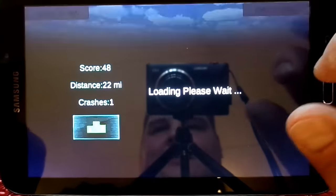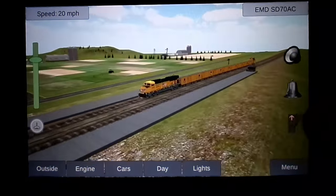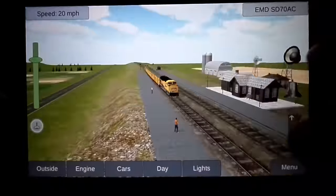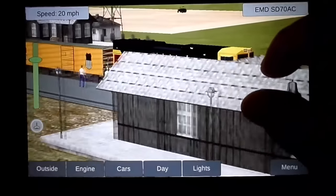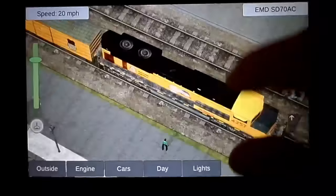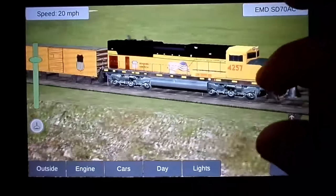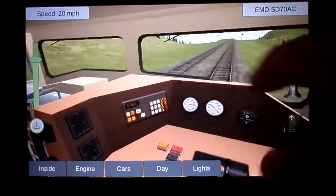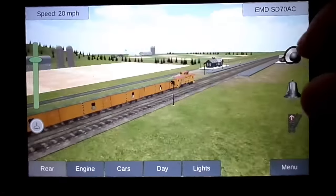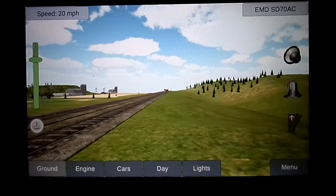By default it's going to load up with an EMD SD70AC, but there's a whole slew of different locomotives in here. If you're used to using an Android touchscreen device, you're going to pinch to zoom and scroll around. It's got a number of different camera angles — you can go inside and see from the engineer's perspective, external views, and cinematic views.